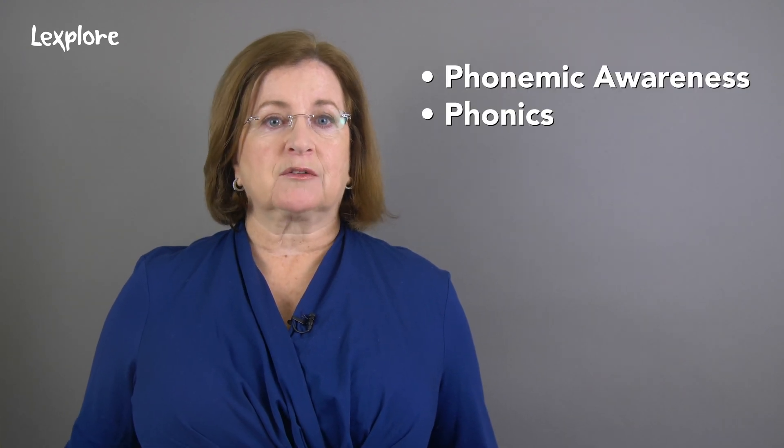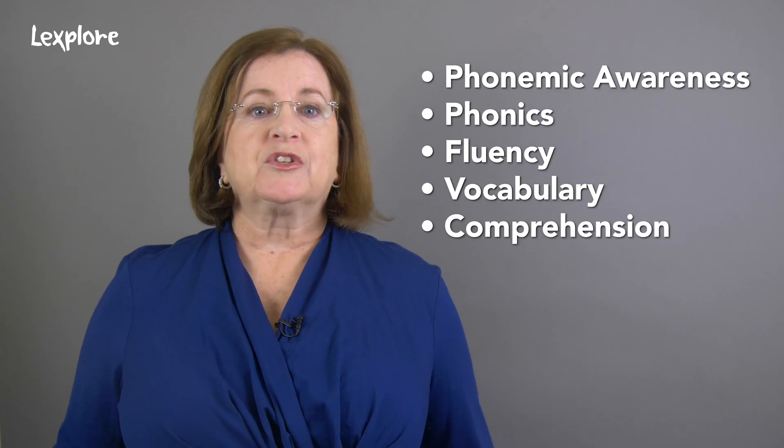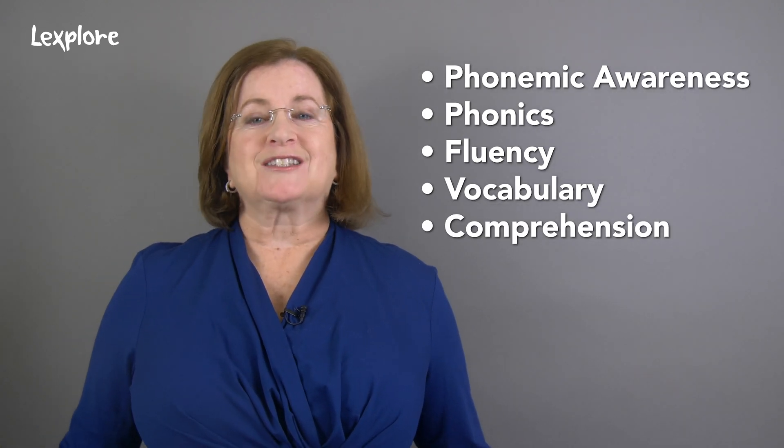In our efforts to ensure we cover what we like to call the big five — phonemic awareness, phonics, fluency, vocabulary, and comprehension — we seem to have forgotten that we need to stress each one a little more at different times.